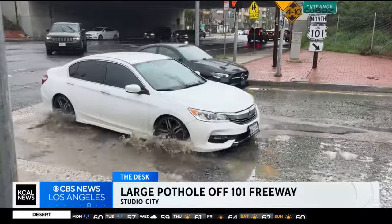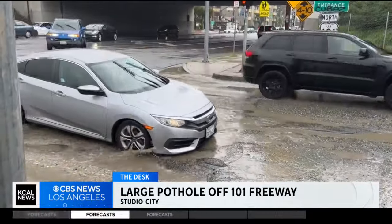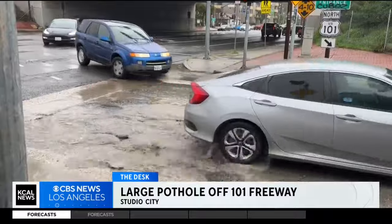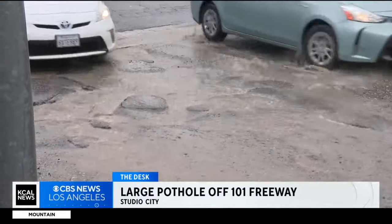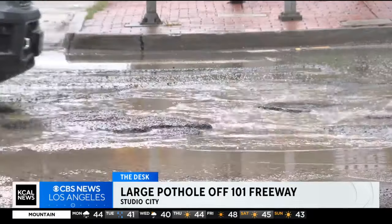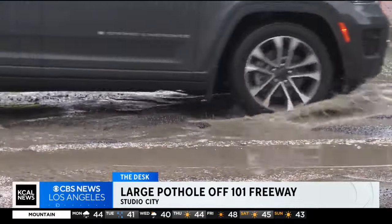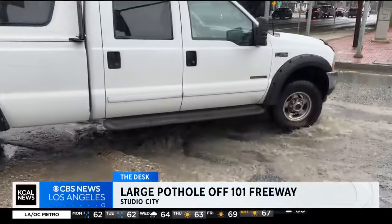What you're more likely to run into here is potholes. Look at this — this is at the 101 right here in Studio City, on the northbound side of the 101 right at Laurel Canyon. This is very frequent on our roadways. When the water starts rushing, it really creates problems and digs out parts of the road. Look how much these cars are bouncing around as they try to get onto the freeway.